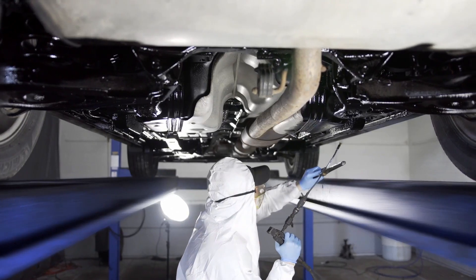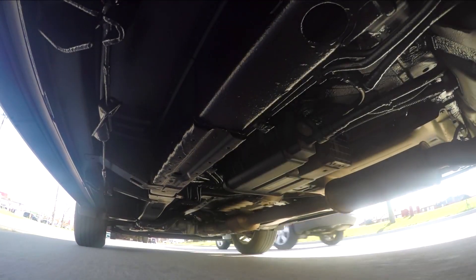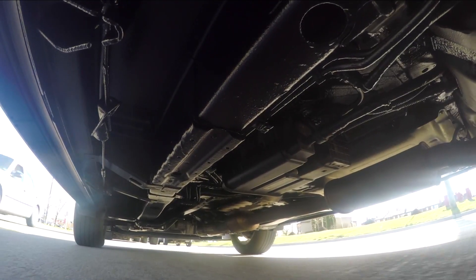If you want to protect your vehicle, you need undercoating from Z-Bart Rhino Linings. Applied to your vehicle's undercarriage, undercoating is a thick, abrasion-resistant sealant that locks out salt, dirt, and moisture — all of the things that can cause rust.